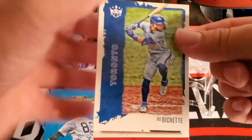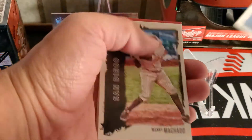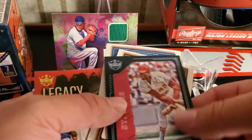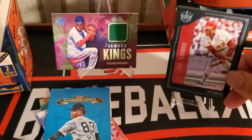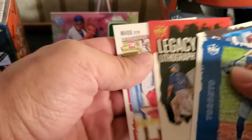Beau Bichette. We got something else coming up — we got a Machado, a black framed Bob Gibson. That's pretty cool. David Big Papi Ortiz. And Alec Bohm.